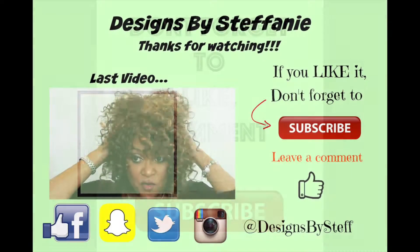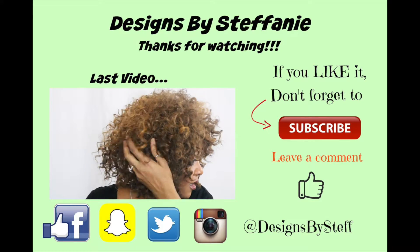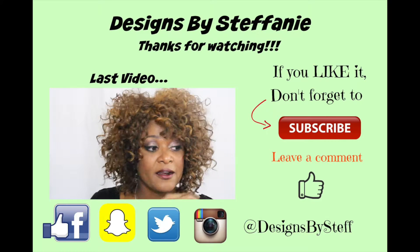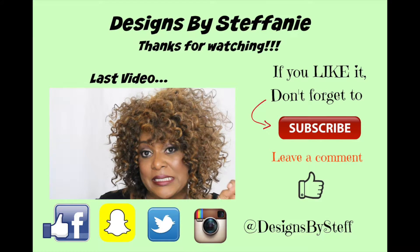By the way, I have on a synthetic lace front wig — it's the Bishi Deep lace wig. I got it from Elevate Styles, and I'll list all the information about the wig down below.